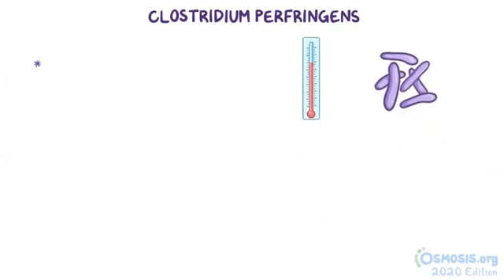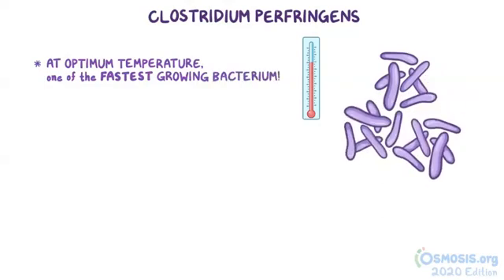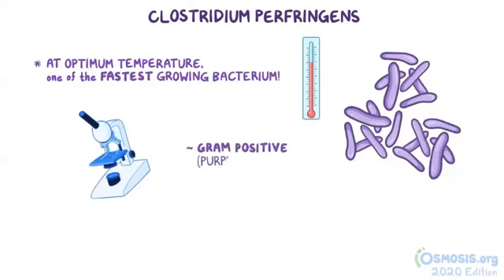At an optimum temperature, Clostridium perfringens has one of the fastest growing rates of any bacterium. In the lab, when doing a gram stain, Clostridium perfringens is gram-positive, or purple when gram-stained, and looks like big cylinders or rods, called bacilli.